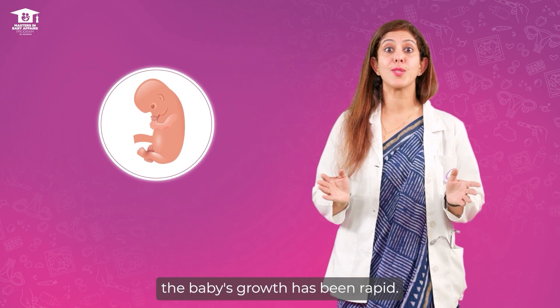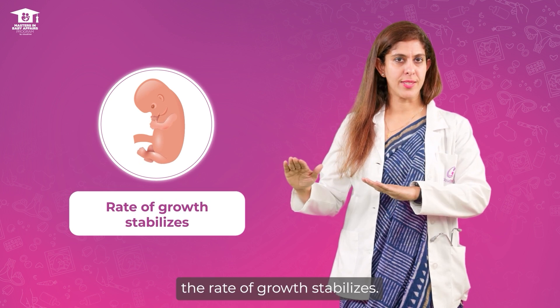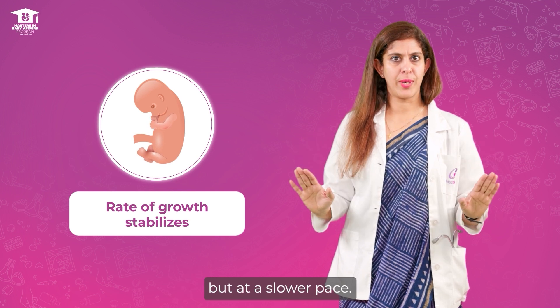Up till now the baby's growth has been rapid. From this week the rate of growth stabilizes. The baby will continue to grow but at a slower pace.